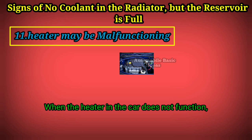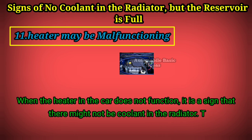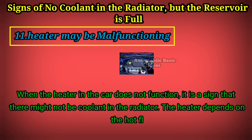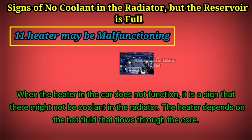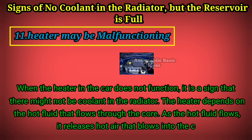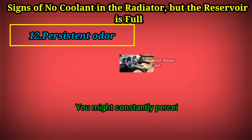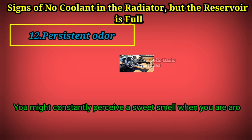Sign 11: Heater malfunction. When the heater in the car does not function, it is a sign that there might not be coolant in the radiator. The heater depends on the hot fluid that flows through the core. As the hot fluid flows, it releases hot air that blows into the car.